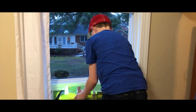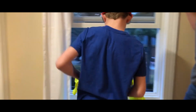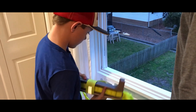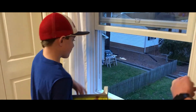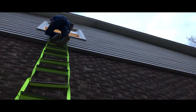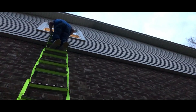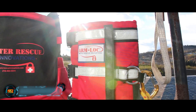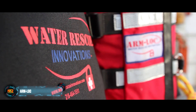Rescue Ready Retrofit is mounted below the windowsill. Installation is so simple that anyone who can hang a flat-screen TV can manage it — simpler and cheaper than a traditional ladder. You can set up Rescue Ready Retrofit on every window, ensuring every room has an escape route.